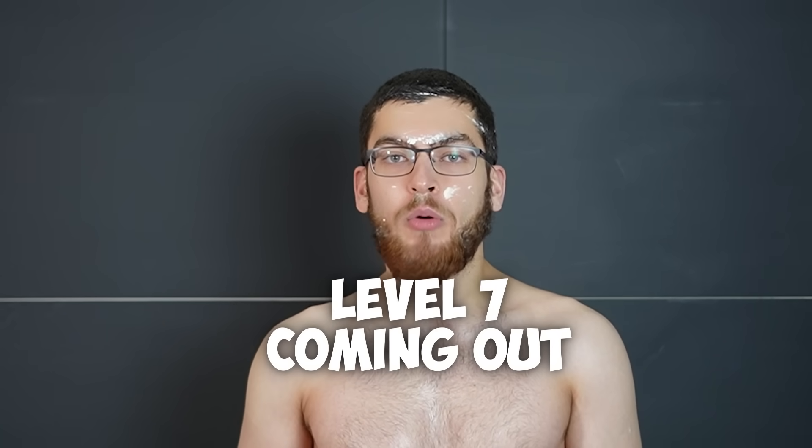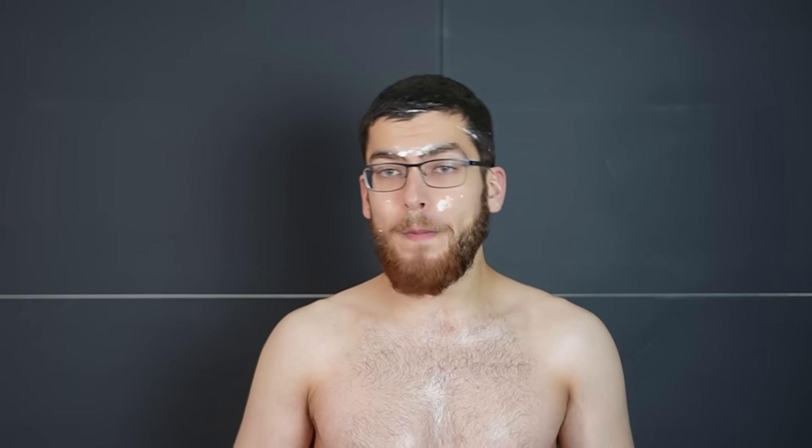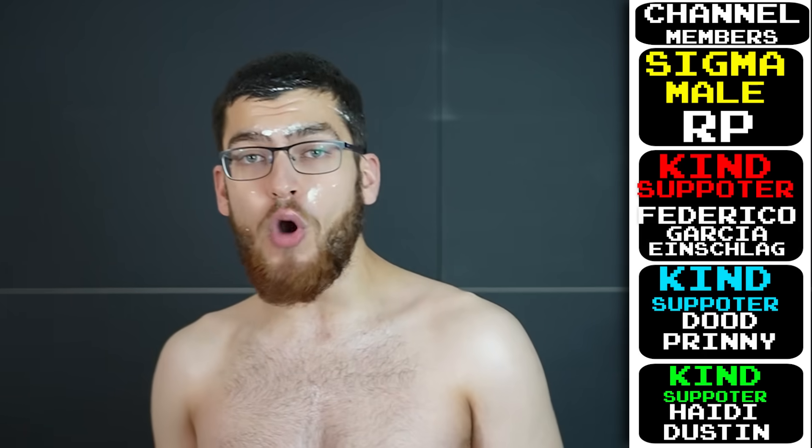Level 7: Motivic cohomology, the Riemann hypothesis — you'll never solve it — advanced homotopy, and you're basically like Grigori Perelman or something. There's nothing I can teach you at this point; you've already solved one of the Millennium Prize problems. So I'm going to go flop around on the bathroom floor like a fish. If you want to join me, cover yourself in mayonnaise, like this video, comment down below what level you're on, join the Discord, and we can flop around like fish together.